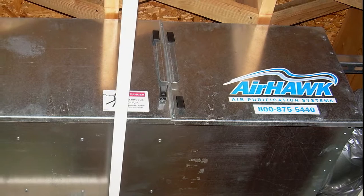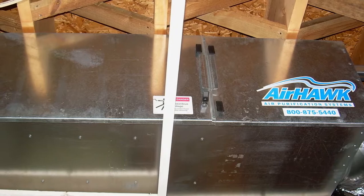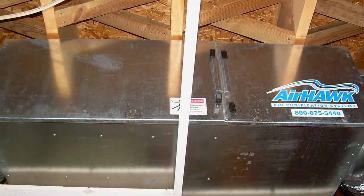Smaller Airhawk 1000 units are installed above the ceiling in living quarters or turnout gear rooms. Ductwork is used to accommodate any room.